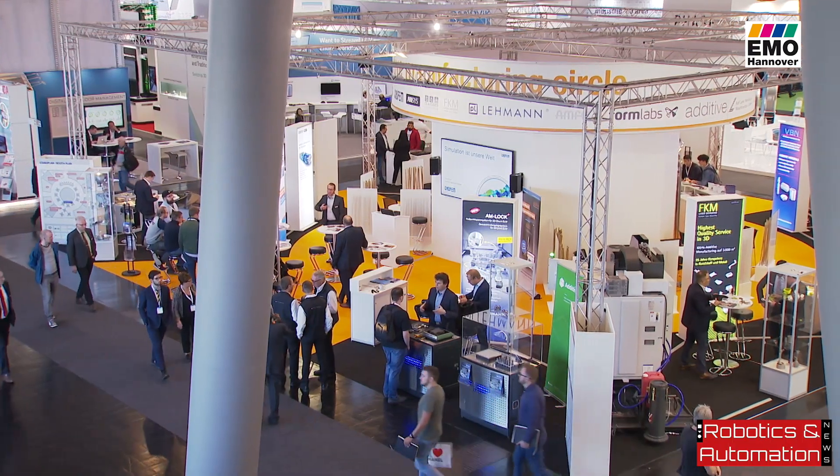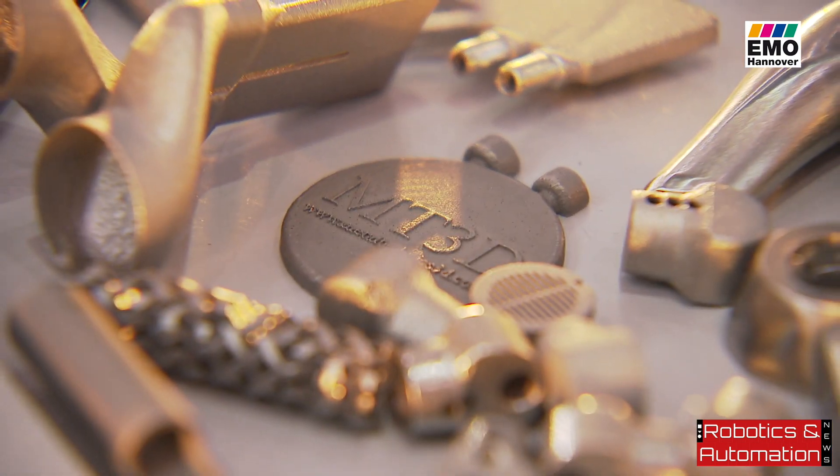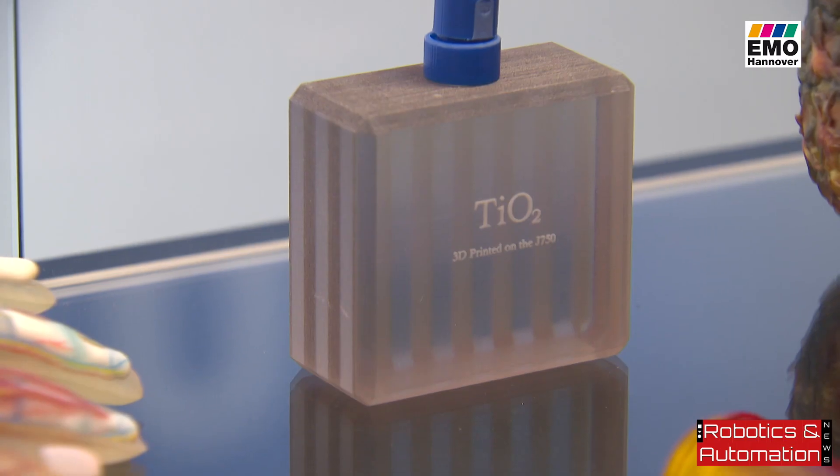In Hall 9 of EMO Hannover, manufacturers of all additive manufacturing processes are demonstrating their potential. Definitely worth a visit.